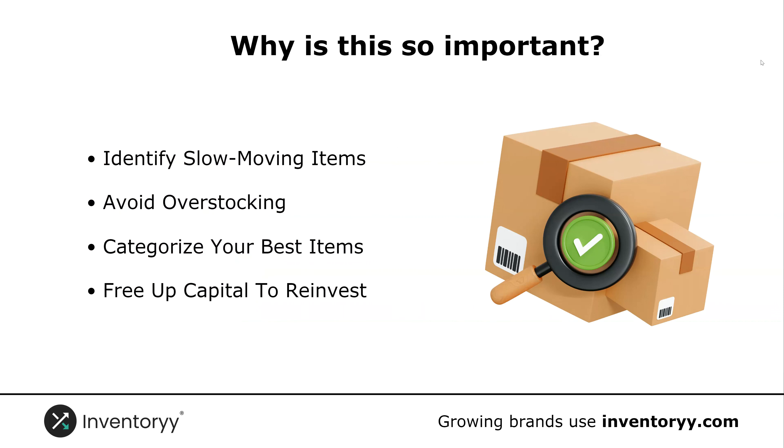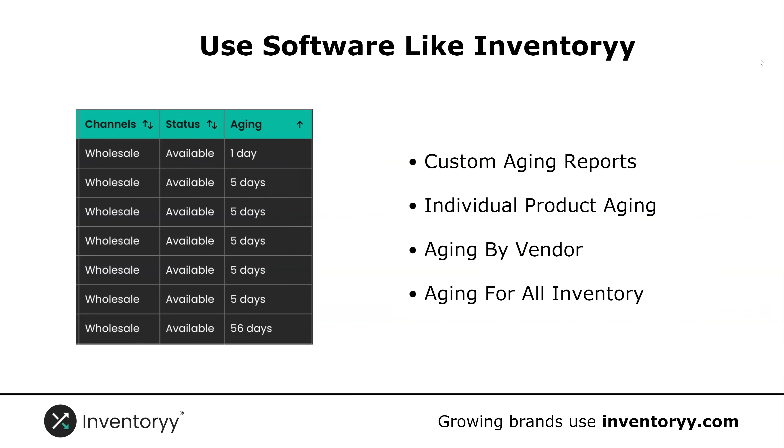And the last thing we have is it frees up the capital you need to reinvest. If your inventory is sitting on the shelves, that is capital that is not making you any money — it needs to be reinvested into your business and into products that actually are selling. You can use software like Inventory to track all of these aging reports, and I'm going to show you how to do that.